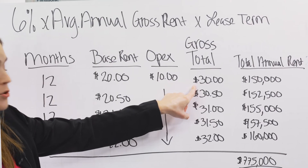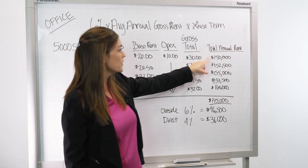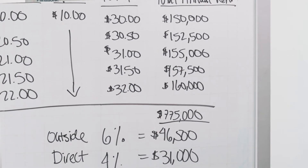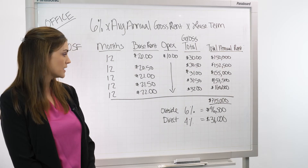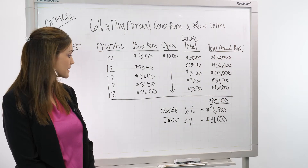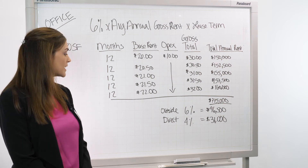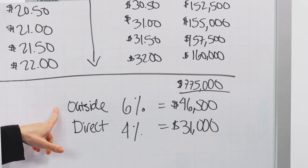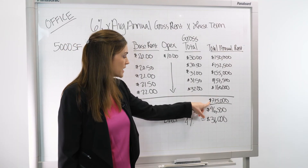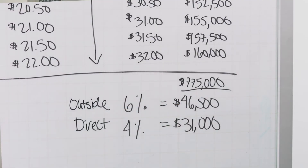At $30 per square foot per year, you multiply that by your space size and come up with a total annual rent. You add that up over the life of the lease, and that equals $775,000 — the amount the tenant is going to pay to the landlord to lease this space. Most deals over 5,000 square feet are represented, so the landlord can expect to pay a total of 6% when an outside broker is involved. Taking 6% of your total rent comes out to $46,500.